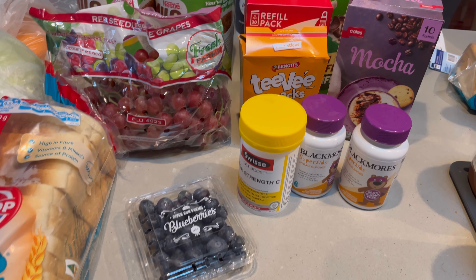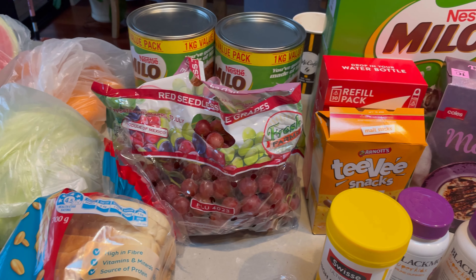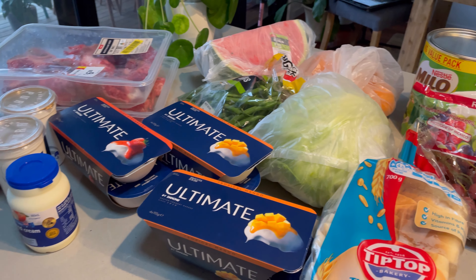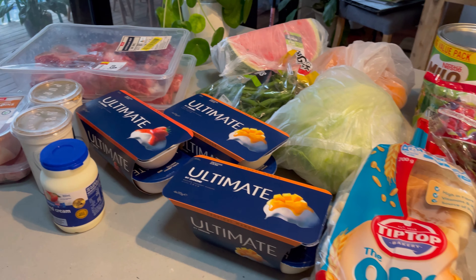So these are some of the things we bought at Coles today: we have a few vitamins for me and the kids, some grapes, fresh fruit and vegetables, yogurt, bread, and some meat as well.